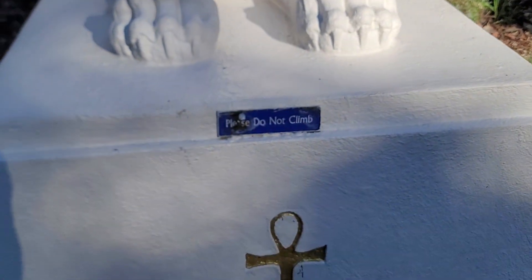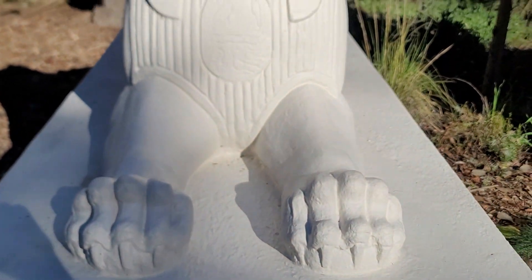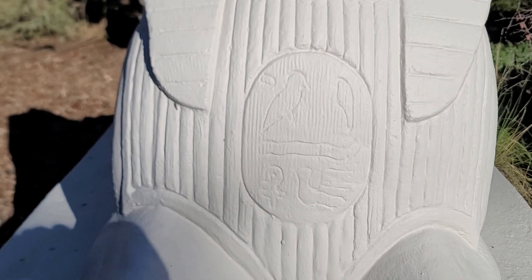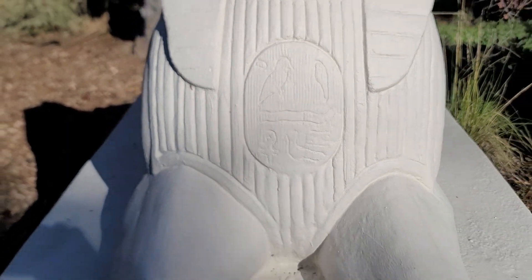Let's see what the placard says. Well, here are more symbols too. Is that a cartouche? More symbols — what do they mean?